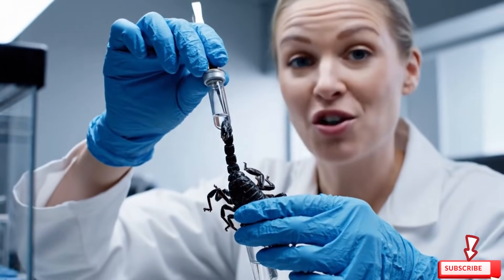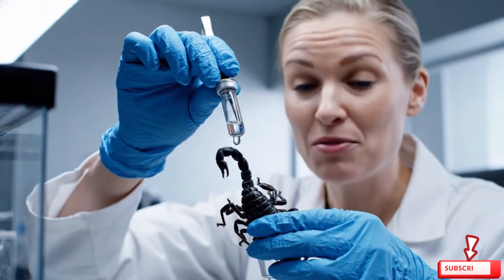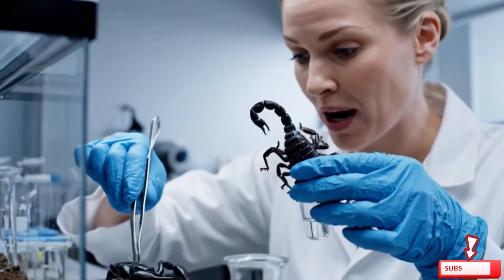Extraction is painless and lasts only seconds. The safety of both handler and scorpion is our priority.